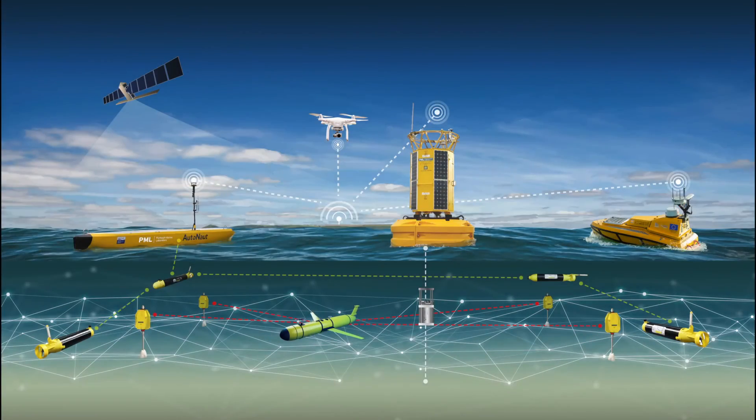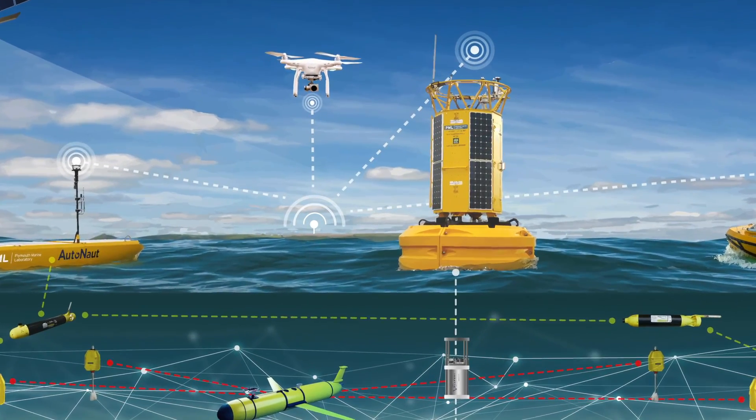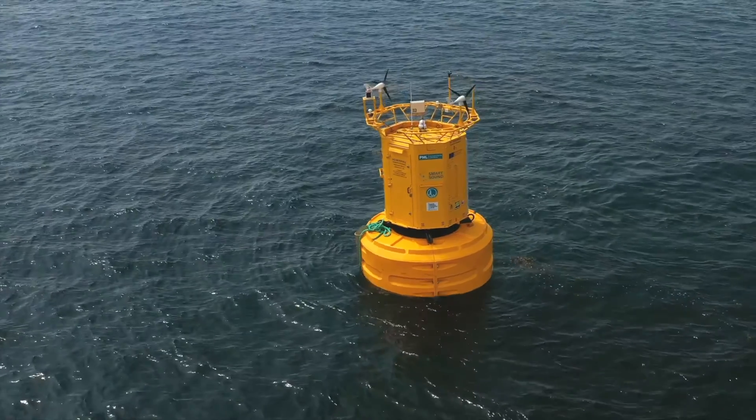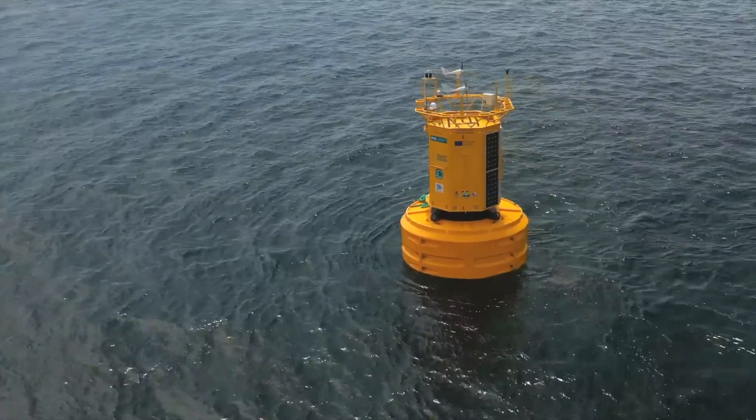Pioneering smart autonomy uses ecosystem models to guide the autonomous fleet and provide a fully integrated marine observing system. State-of-the-art moored buoys provide high-resolution data 24 hours a day.